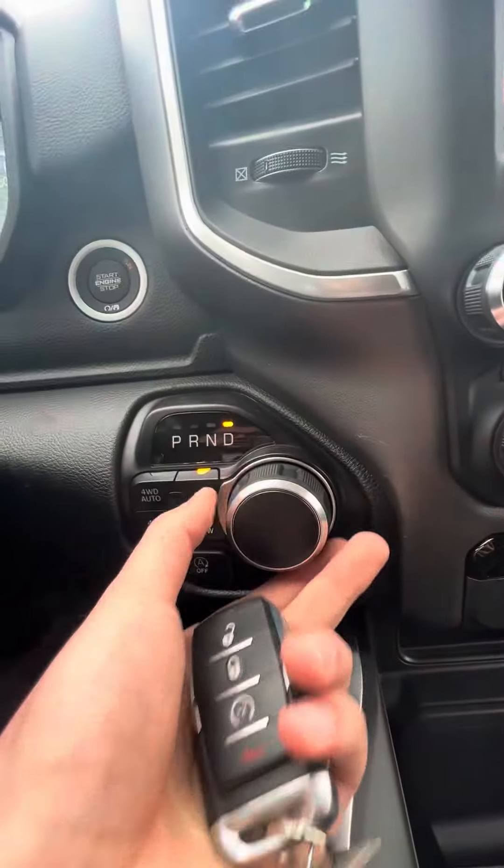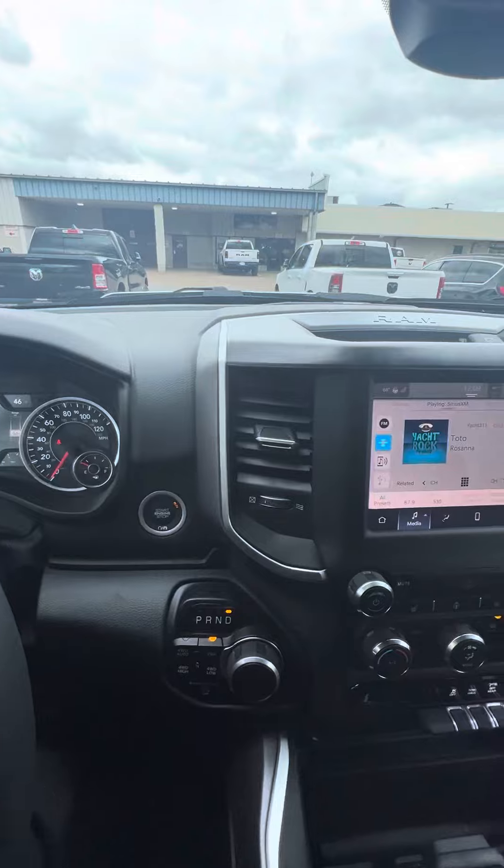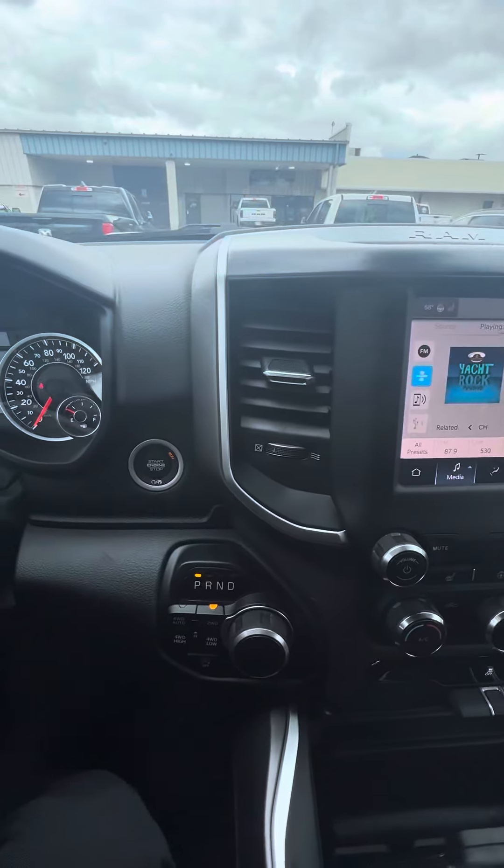You've got your four-wheel drive controls over here and a rotary shifter. Takes a little bit to get used to, but I actually prefer it — it's just super easy. Pop it back into park and you're good to go.